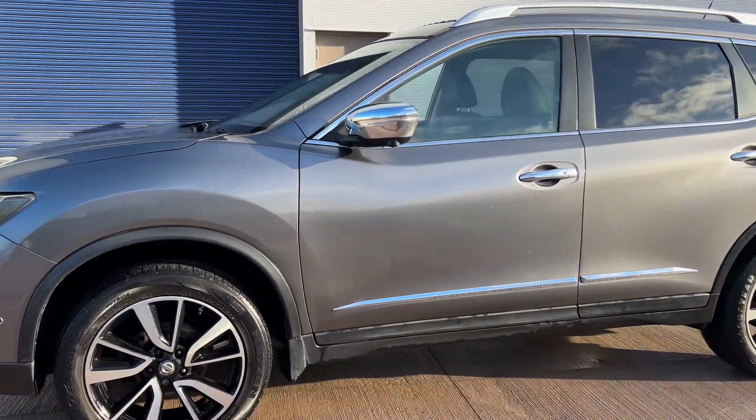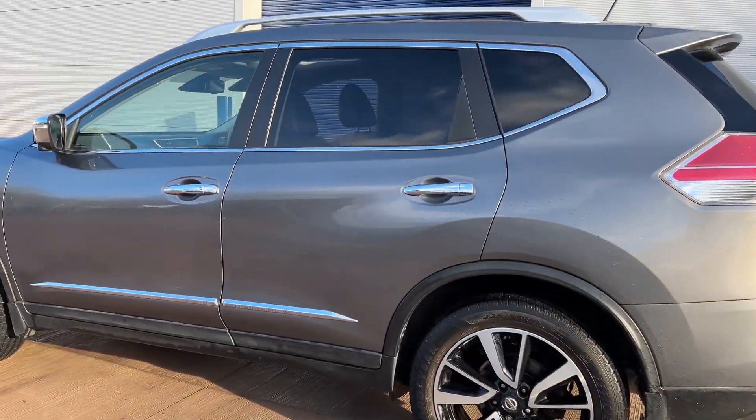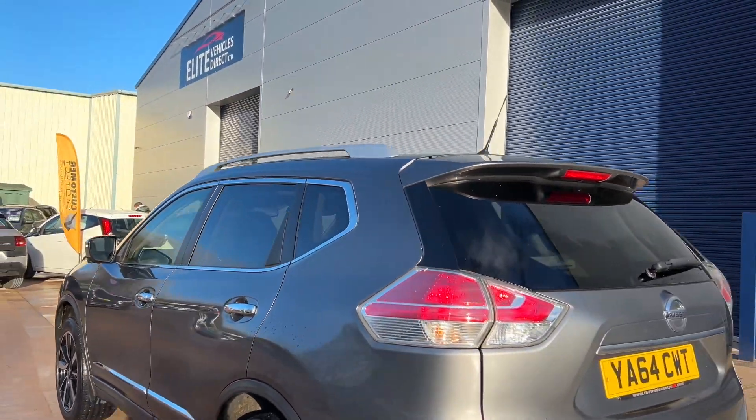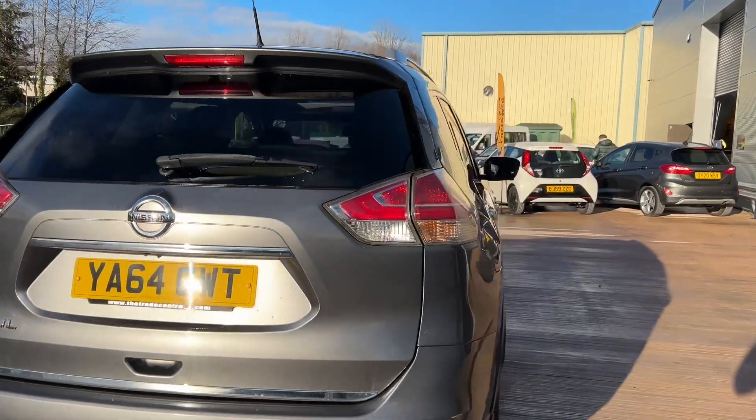This is the 1.6 Tecna model. It's got full leather, panoramic glass roof, 360 camera. Really, really smart car. Being the diesel, we get a fantastic fuel economy out of this car as well.